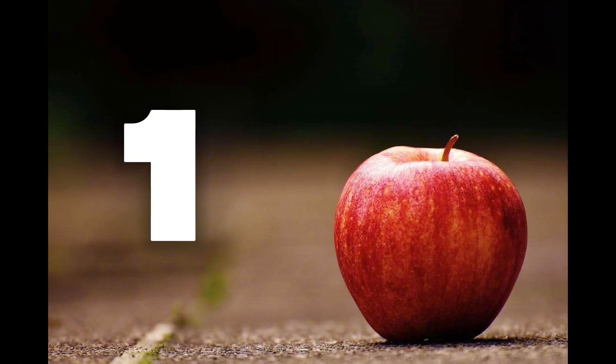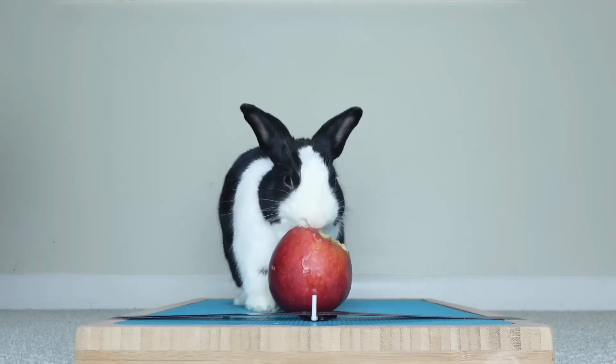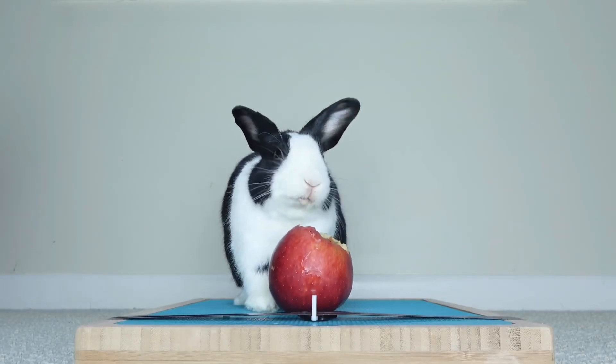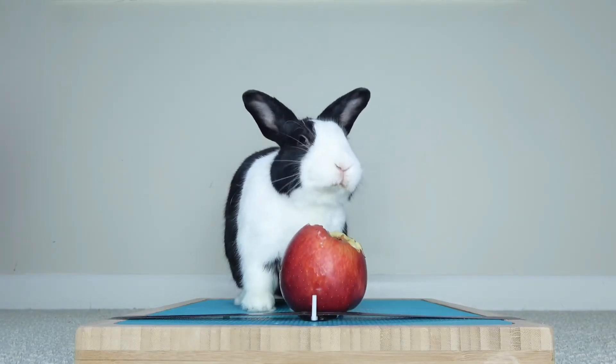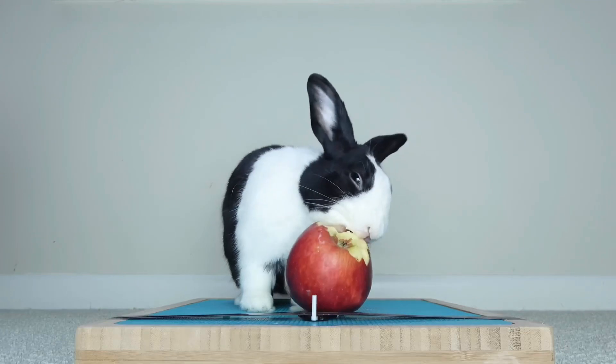1. One apple, shiny and red. Take a bite and keep well-fed. Apples keep your body strong. Eat them daily, all year long.